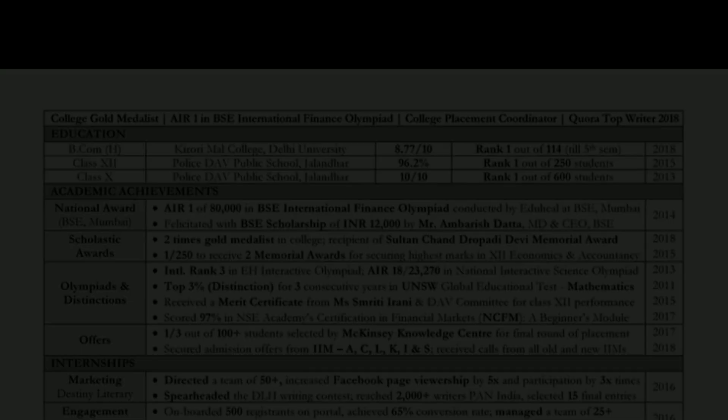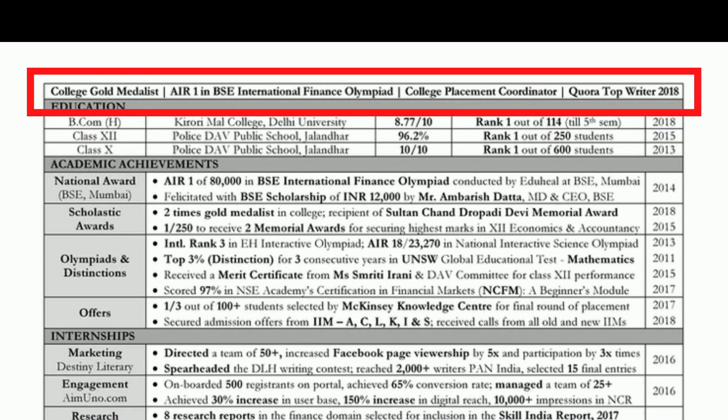One way to highlight the most important points is tip number seven: make use of a CV header. This is very common these days. Essentially, you want the recruiter to notice some of your key points, so you put them at the top of your CV using the CV header.